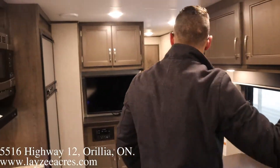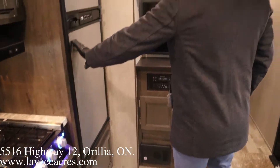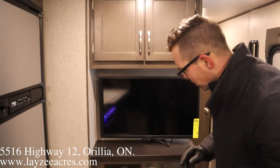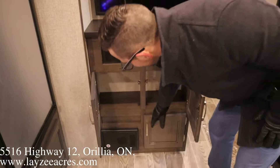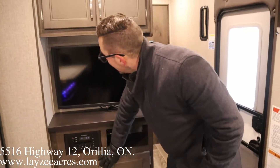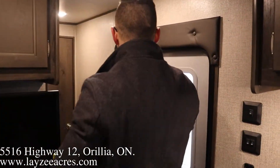Looking forward on our left, we have a six cubic foot gas-electric fridge. The TV is here — it's an option but it's built into this unit — with a DVD player. There's storage underneath and above as well.